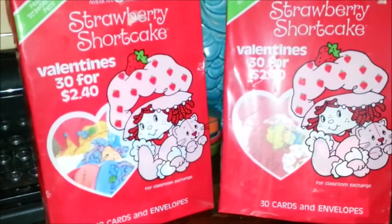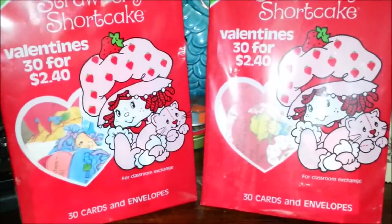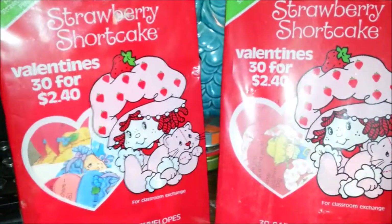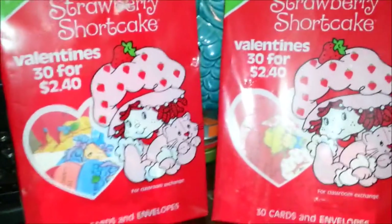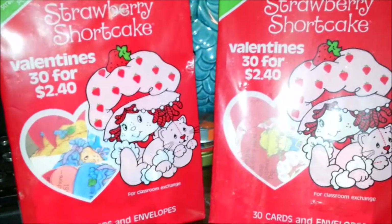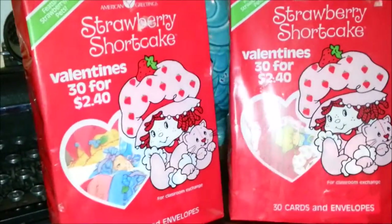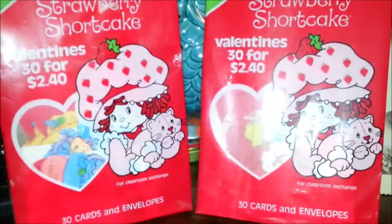Hey guys, it's Jody from Toy Addict. I just want to show you another piece of my Strawberry Shortcake collection. Since it's almost Valentine's Day, I wanted to show you these two packets of classroom Valentine cards. I got both of them from an eBay auction years ago, like in the early days, even in the 90s, for like $1.99 or something. You certainly wouldn't find them for that now, but I love these.